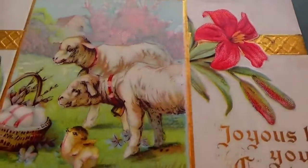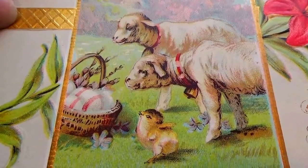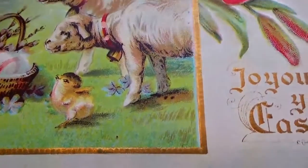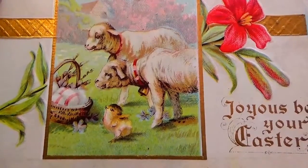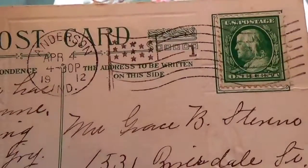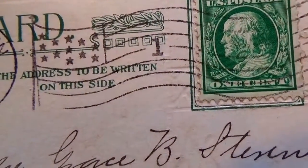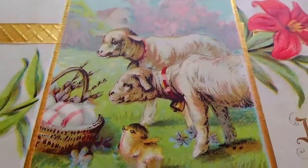And this one's 'joyous be your Easter' — check it out, these eggs are hatching! Got one little fella — what's happening to the rest of them? The lambs are looking. That's cute. You wonder what goes through people's minds when they're making it. And that's 1912, another one cent stamp — one cent being all written out on this one.